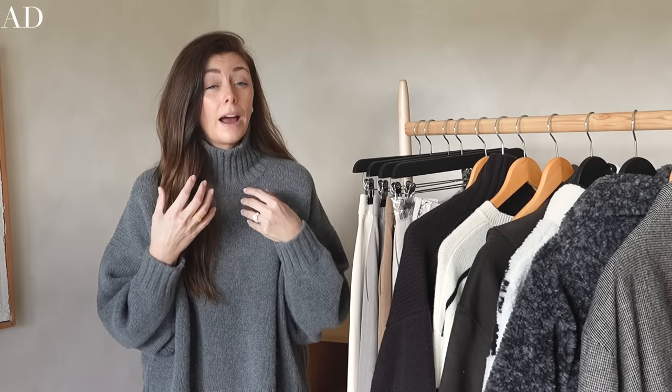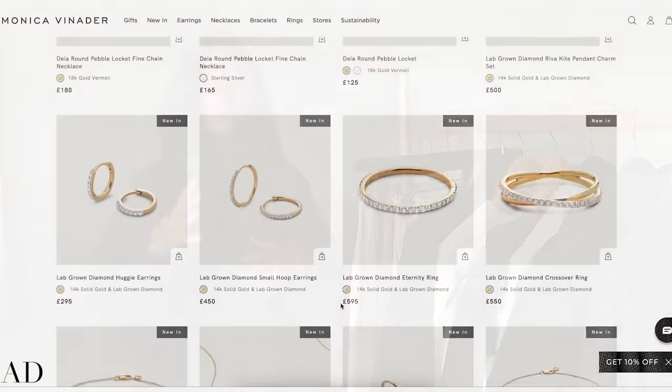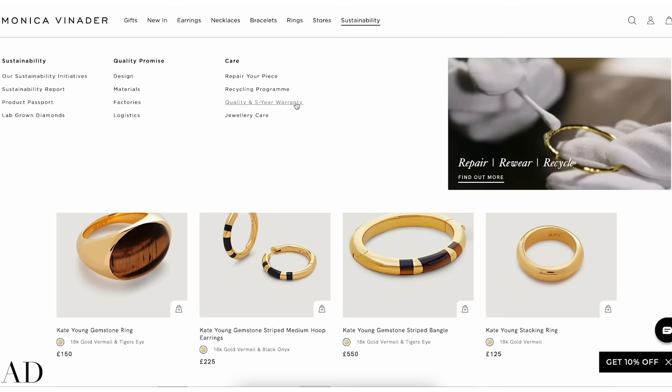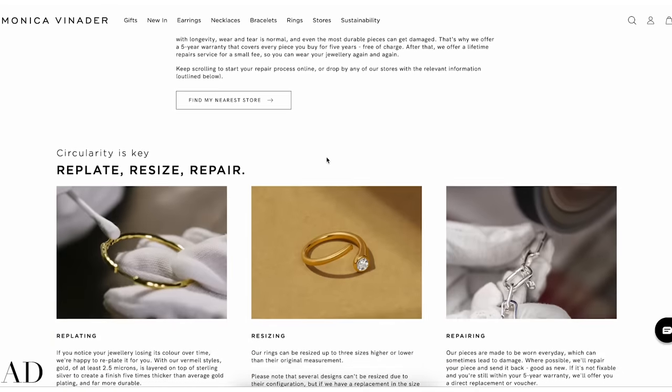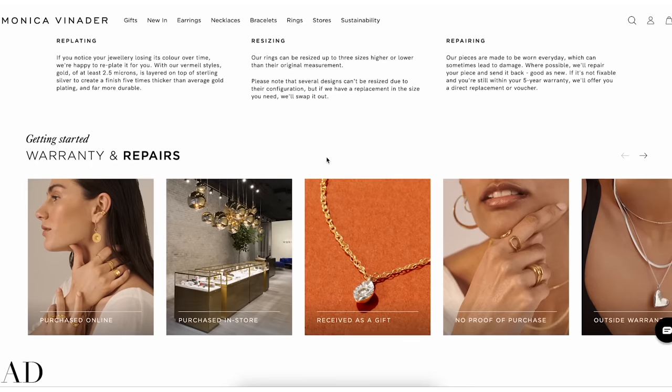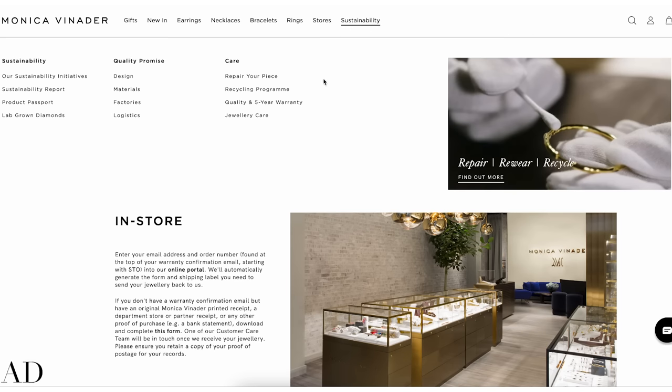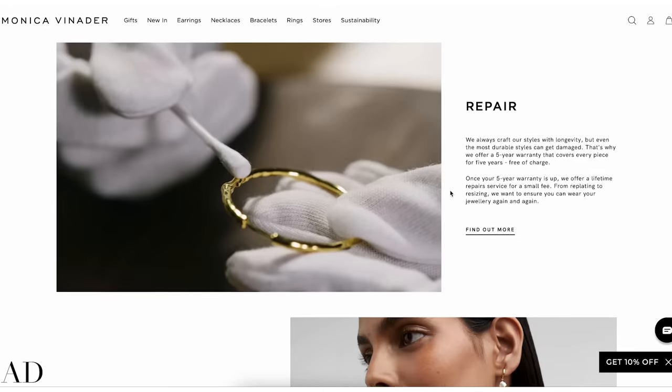Next up is jewelry. I think by now lots of you know that I am a big fan of Monica Vinader, a brand for jewelry which makes up probably the majority of my jewelry collection. They have amazing hoops, and hoops are something I am very passionate about — they're the only kind of earring I tend to wear. One of the things I really appreciate about Monica Vinader as a brand is that they have a five-year warranty on all of their pieces, and if anything happens past that five years, they have a lifetime repair service, which I think is really great.